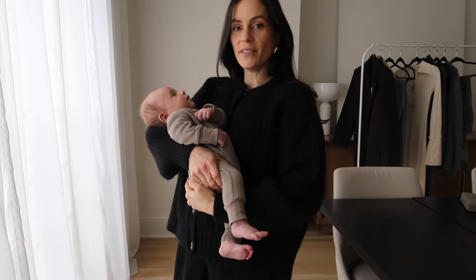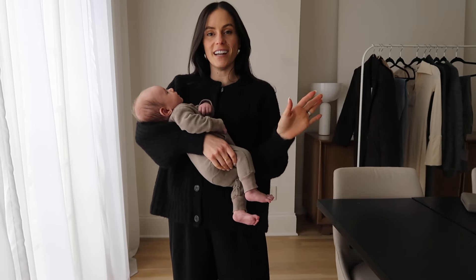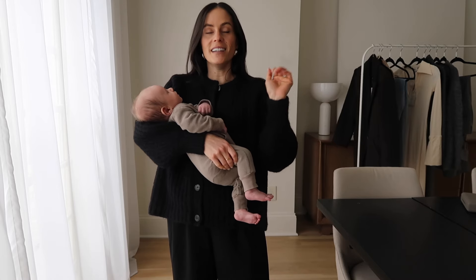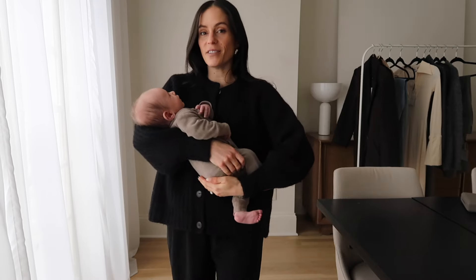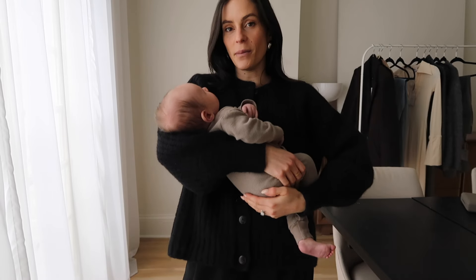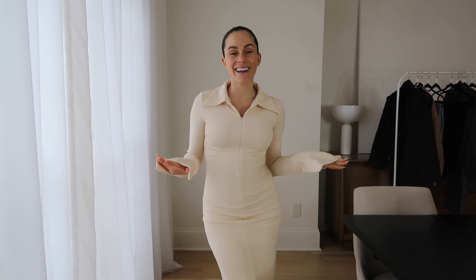As luck would have it, baby boy woke up, so I'm not going to be able to finish filming this today. I'll re-film hopefully tomorrow, but I might look different. I'm going to go take care of him. Okay, I'm back — this is a few days later, but this is how I'm getting around to filming this. So this is the next item that I picked up.